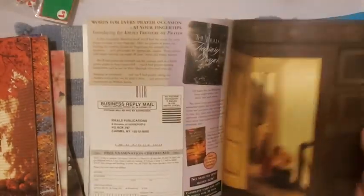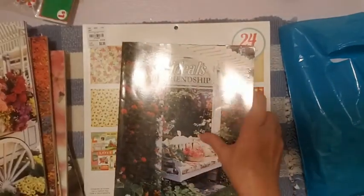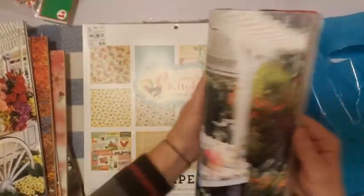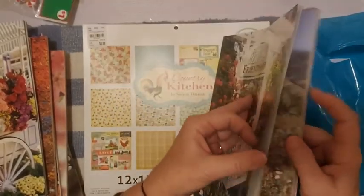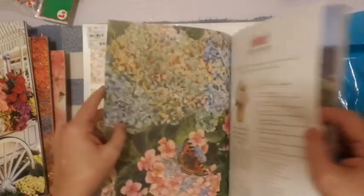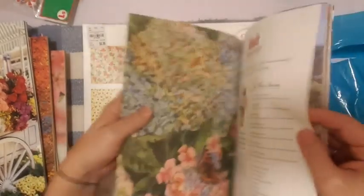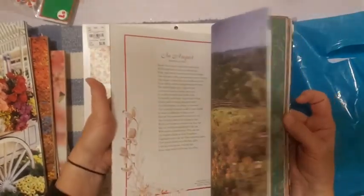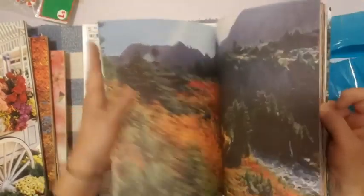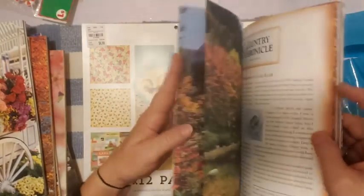Bits and pieces — and another friendship one, neat. Oh, look at this picture — isn't that gorgeous? That would be a beautiful journal cover — traveler's notebook standard size, perfect. I wouldn't have to cut off too much.